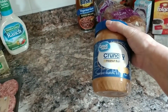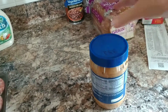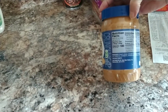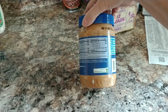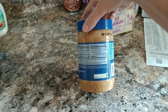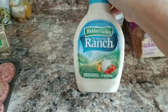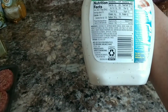I picked up Great Value crunchy peanut butter for $3.32. It has eight carbs per serving — two tablespoons — and you subtract two grams of fiber, so it's only six net carbs. That's not bad. I also got some original ranch dressing with only two carbs per two tablespoons, so I use that if I have a salad.